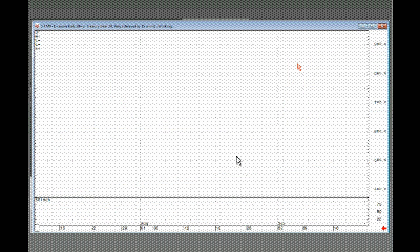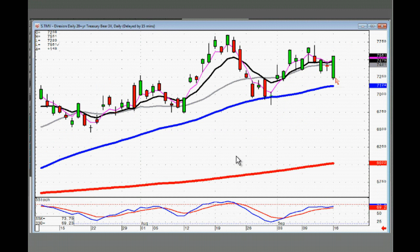TMV — left-right combo. This is the 20-year bearish. If it opens positive, you can be buying — it means your bonds are still heading down.